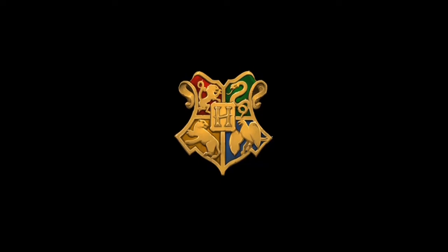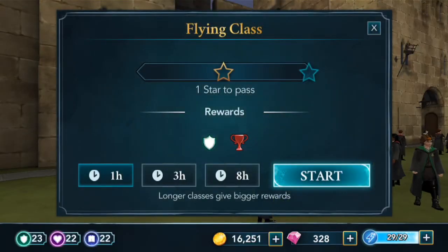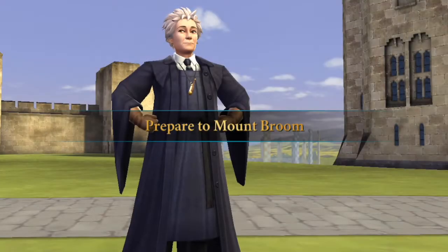I'm going to zoom in on it and stuff like that, so it's going to be kind of cool collecting this outfit today. We're doing a flying class in the training grounds with Madam Hooch. I'm only doing one hour because that's all the stars I will need to collect the outfit, so that's a bonus.